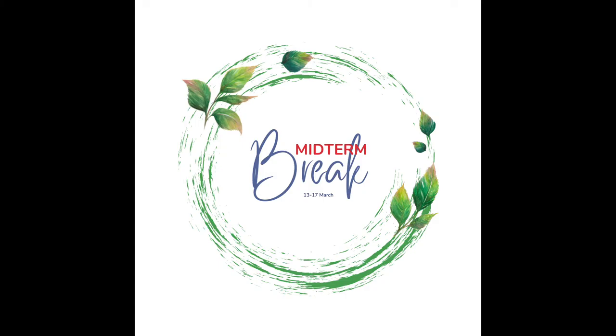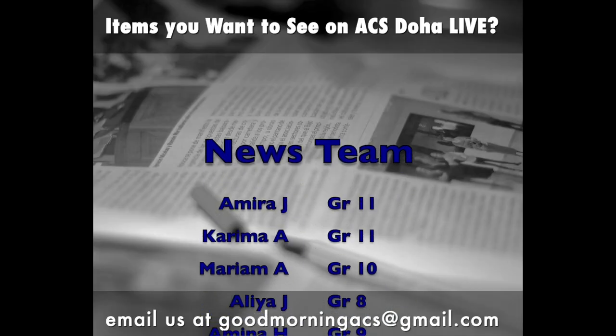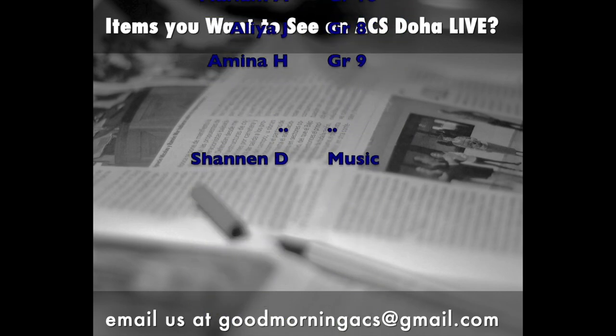Midterm break is next week, 13th to 17th of March. Have a restful and relaxing break. Good morning ACS — thank you everyone for catching your weekly news updates with Good Morning ACS. Have a great week.